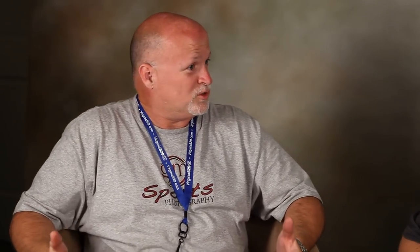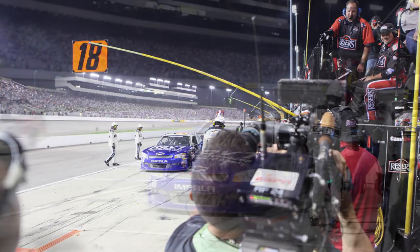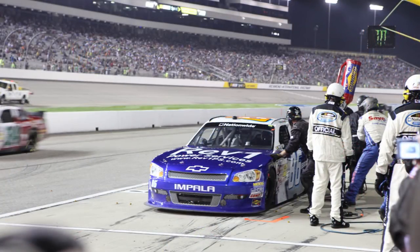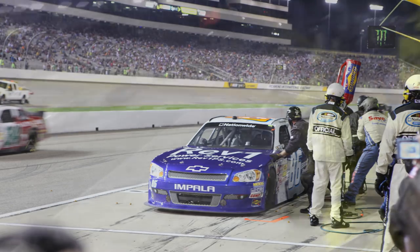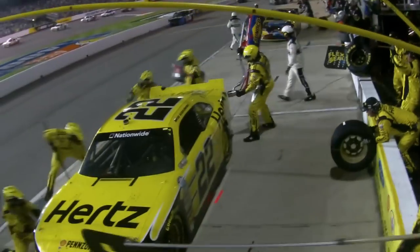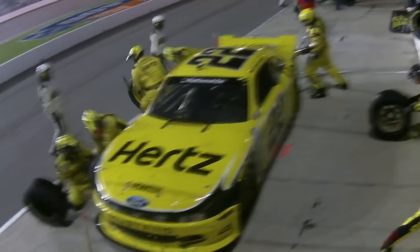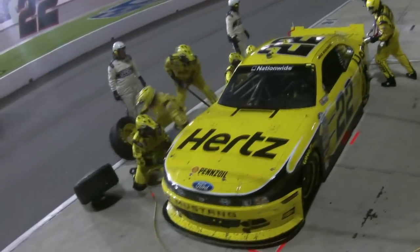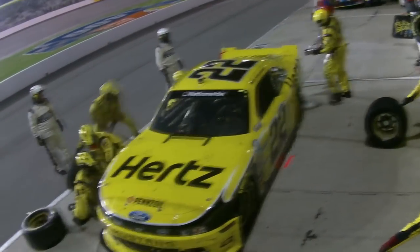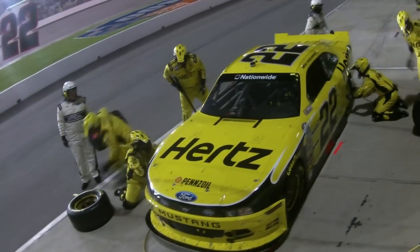Nobody had ever done it, and everybody he shows the images to loves it because it's a different perspective. Another photographer nearby saw Greg doing this and ten minutes later was out with his own monopod trying to rig up remotes to do the same thing. Flattery is when somebody tries to copy you. It took us about 30 minutes to rig it up, even for Greg who's done it hundreds of times before — so it's a little tricky, but it's fun.